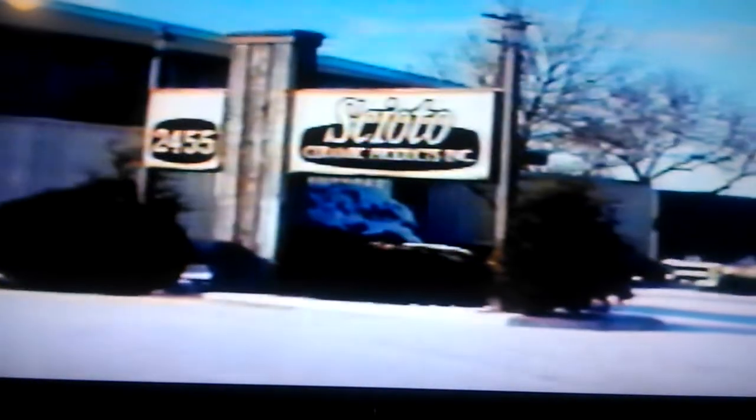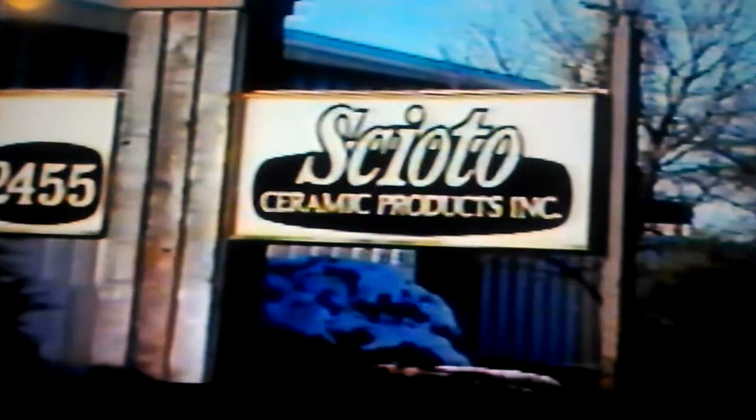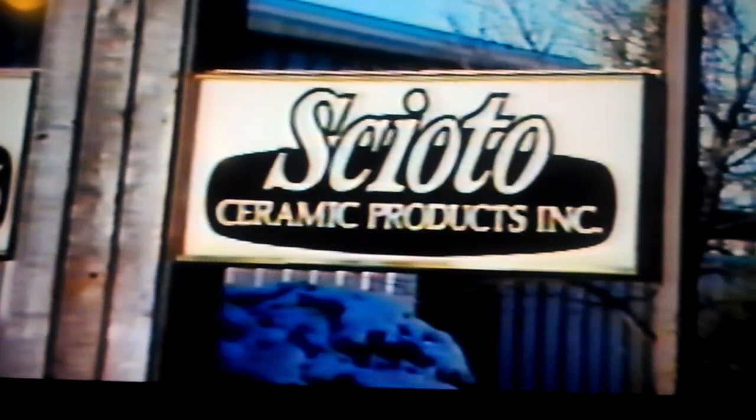We cannot show you the manufacturing techniques for all these product applications for the Mason Flow Mixer. But to best demonstrate the benefits of using the Mason Flow Mixer, we will take you through the step-by-step manufacturing process of one type of mold. That application is the manufacture of plaster molds for ceramics.